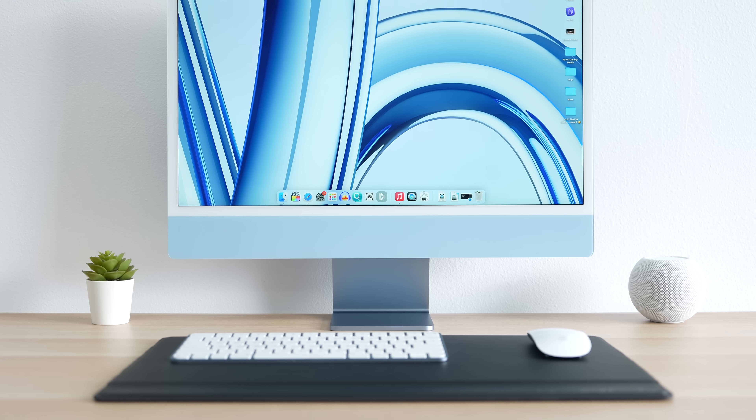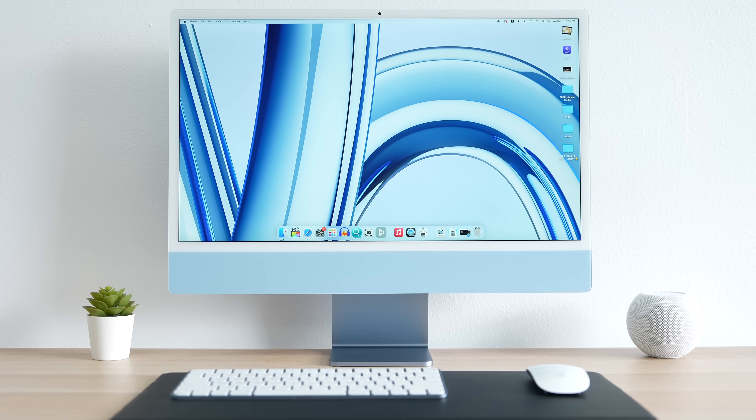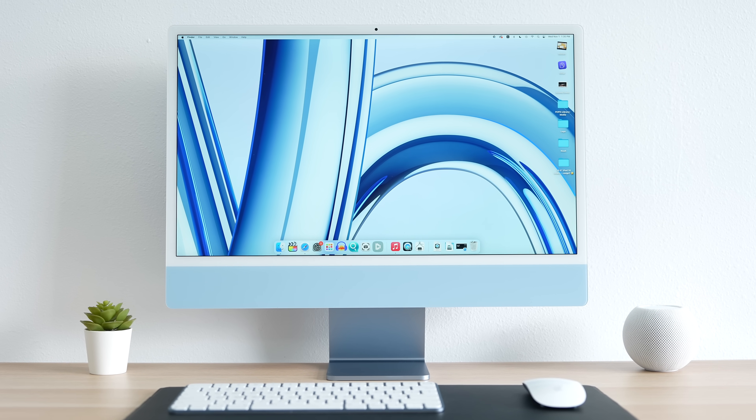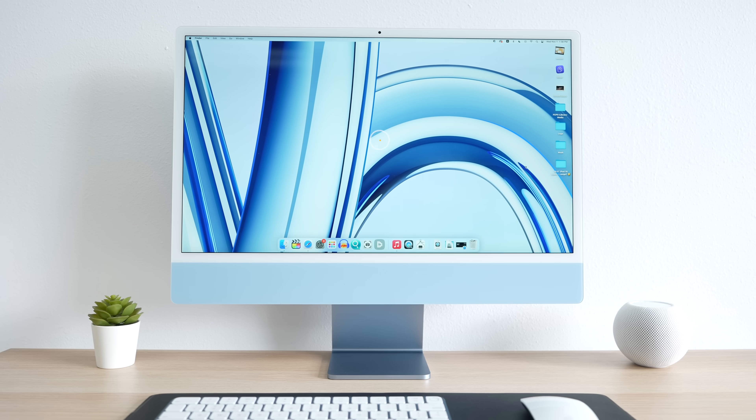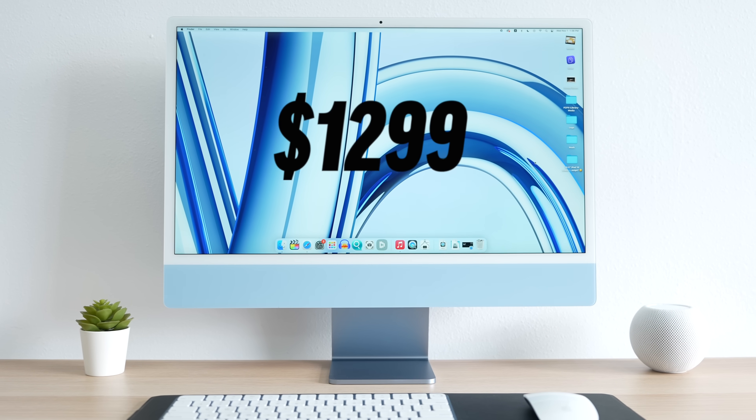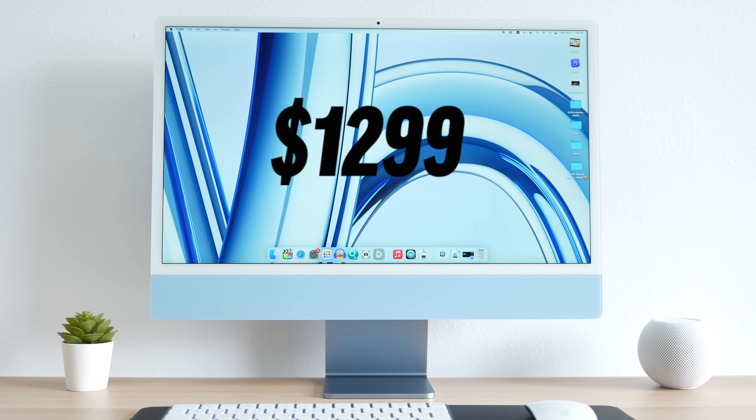Here is my honest advice: if you're looking at this iMac from a consumer perspective — just getting a reliable all-in-one desktop Mac that's simple to set up and use for your home office, regular web browsing, business-related work, and as a solid homework and YouTube machine for your kids — then simply buy the base model for $1,300 and call it good.